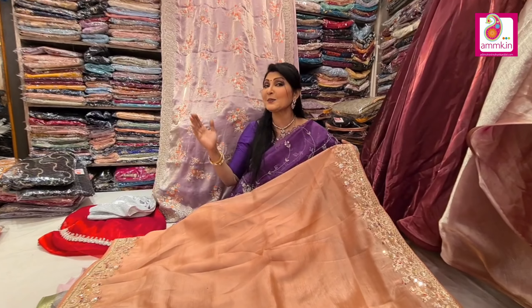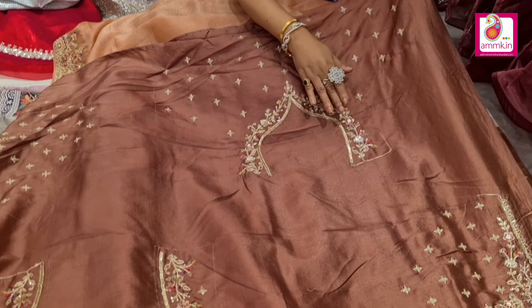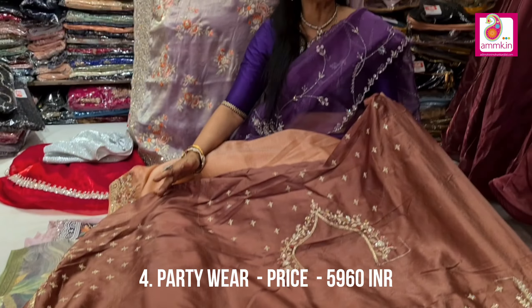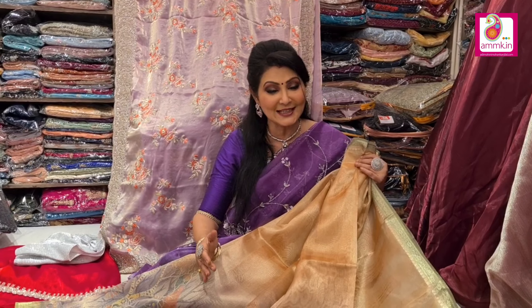If you visit this party wear counter, with heavy blouse this is the same collection. Neckline, necklace pattern, back side, slips — totally highlighted. The price is $5960.